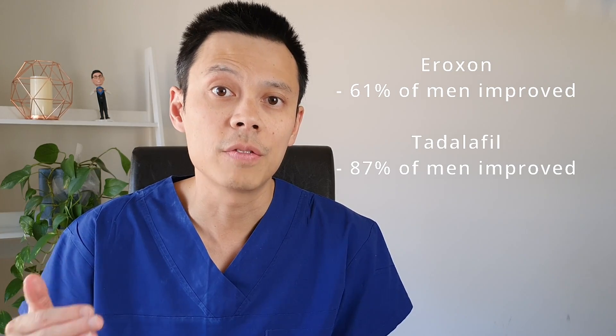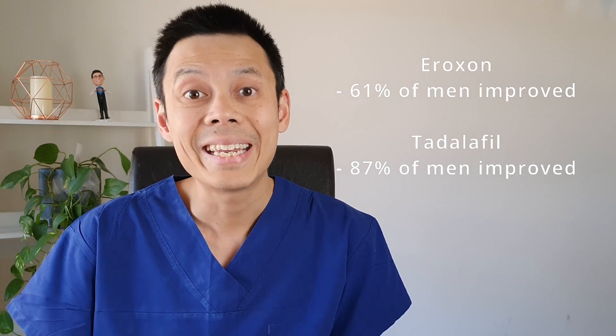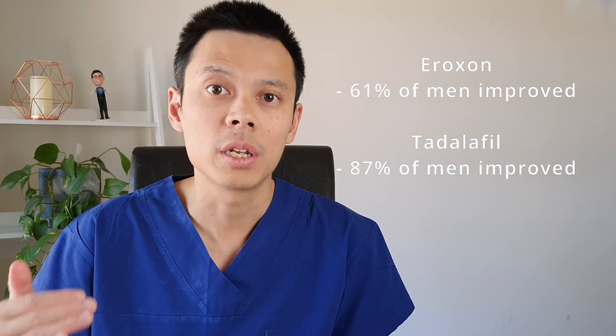After 24 weeks, 61% of men that used Oroxin showed a minimal clinically important difference in the IIEF-EF questionnaire, while 87% of those that used Tadalafil showed a minimal clinically important difference. These results suggest that Tadalafil is more effective than Oroxin for erectile dysfunction, however again the numbers of this study were small, and larger numbers would be required to confirm this finding.